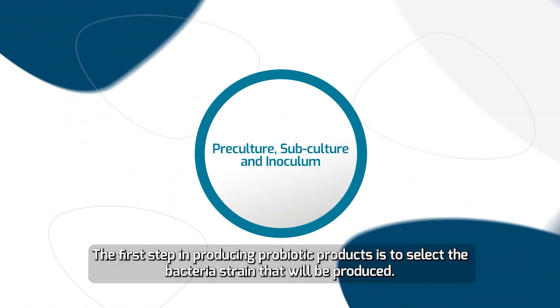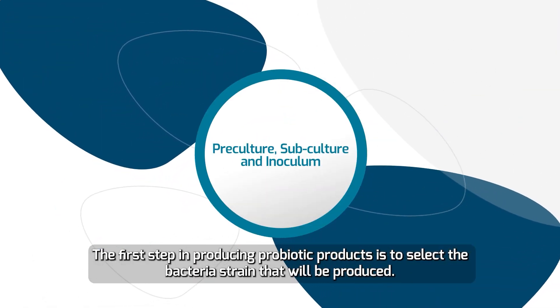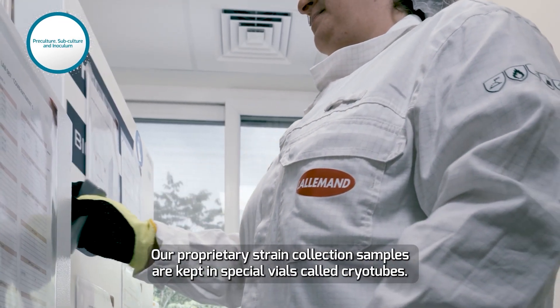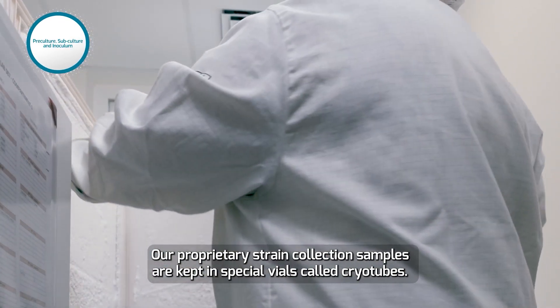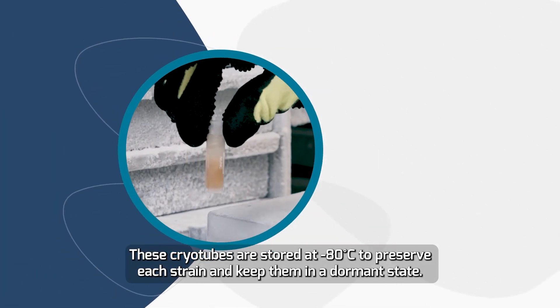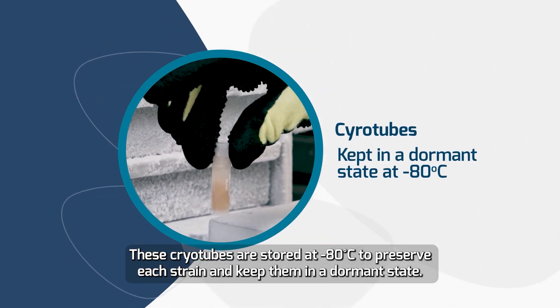The first step in producing probiotic products is to select the bacteria strain that will be produced. Our proprietary strain collection samples are kept in special vials called cryotubes. These cryotubes are stored at minus 80 degrees Celsius to preserve each strain and keep them in a dormant state.